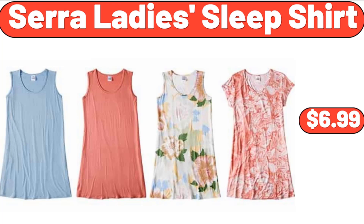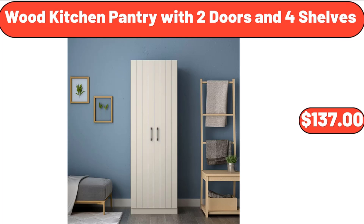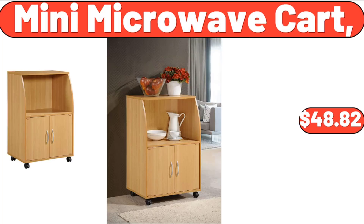Sarah Lady's Sleep Shirt, $6.99. Digital Display Insulated Coffee Thermos, $8.88. Wood Kitchen Pantry with Two Doors and Four Shelves, $137.